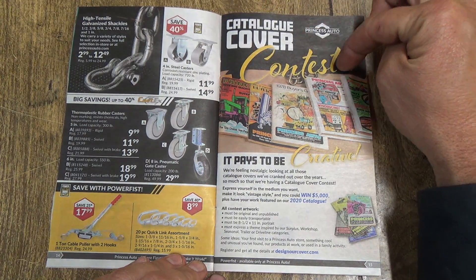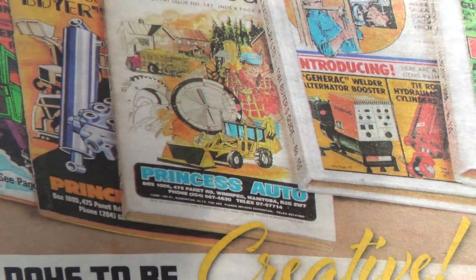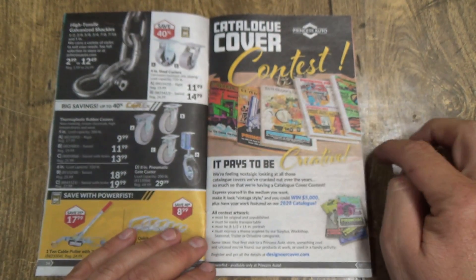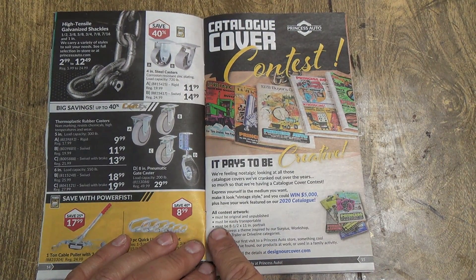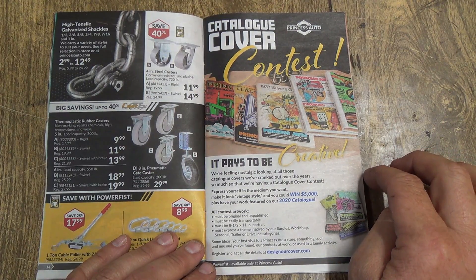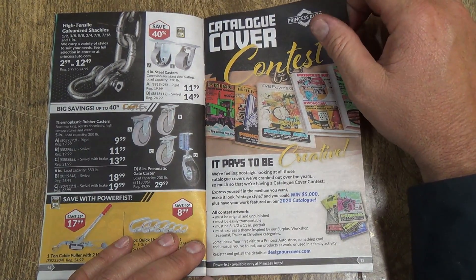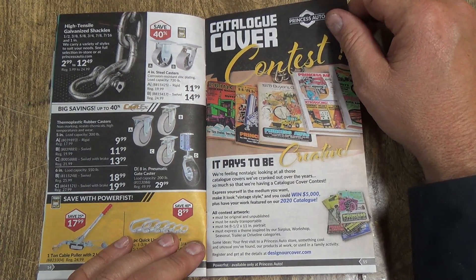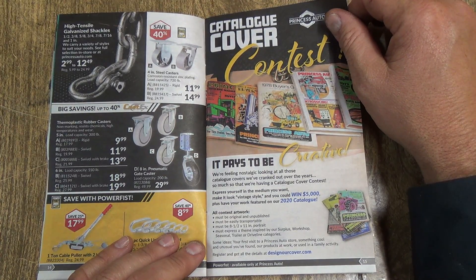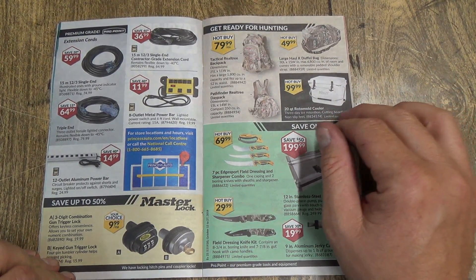Princess Auto has a catalog cover contest. You can see some of the older catalog covers — old tractors and welders from 1973. Must be original and unpublished, easily transportable, eight and a half by eleven portrait, and must express the theme inspired by their surplus, workshop, seasonal, trailer, and drawing line categories. You can win five thousand dollars! Express yourself in whatever medium you want, make it look vintage style. There's a bit of a hitch — I'm not good at drawing. I can draw stick people and that's about it.